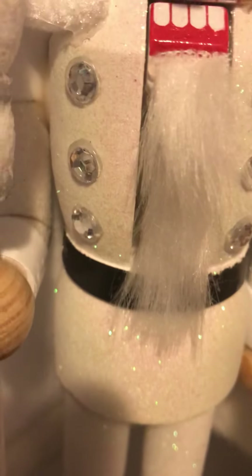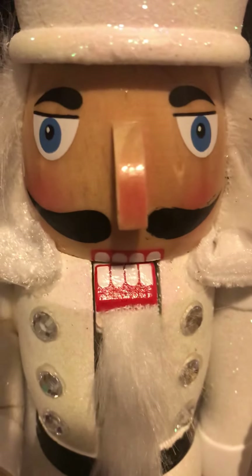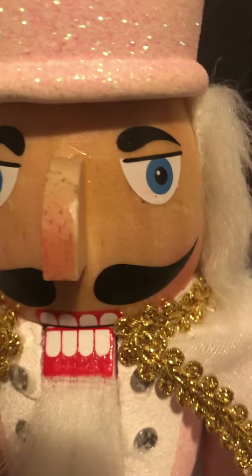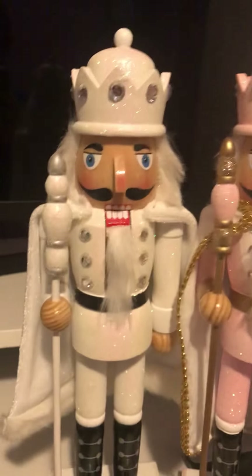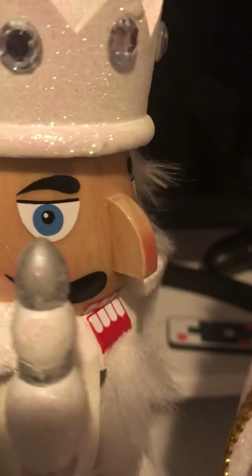The jewels are different — the ones on the white nutcracker are a lot bigger than the pink one's. The paint job is also different: the white one is plain white on the coat, but the pink one has some white lining. The white one's nose seems a bit bent to the right — an impressive woodworker would make it completely straight.